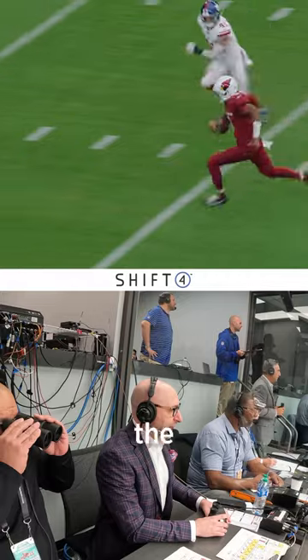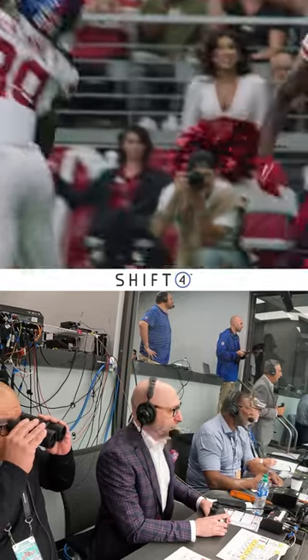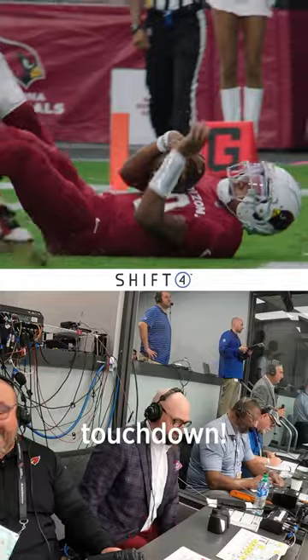He's got room at the 15, at the 10. Dobbs to the five, takes out a defender, bounces off of him, and into the end zone with a touchdown.